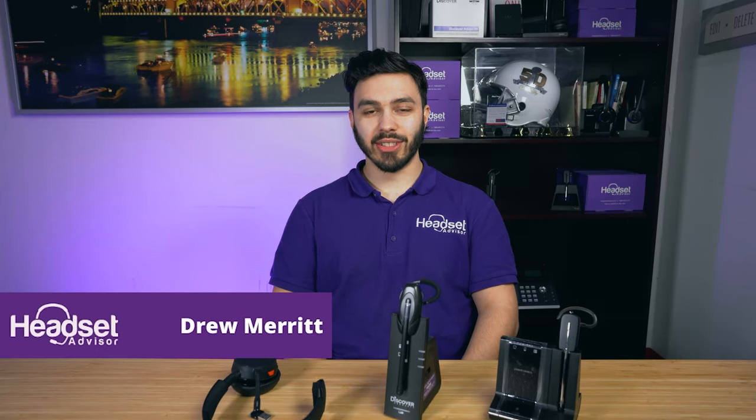Hey everyone, this is Drew at Headset Advisor, and today we're going to talk about the differences between a DECT 6.0 wireless headset versus a Bluetooth headset. So let's get into that right now.